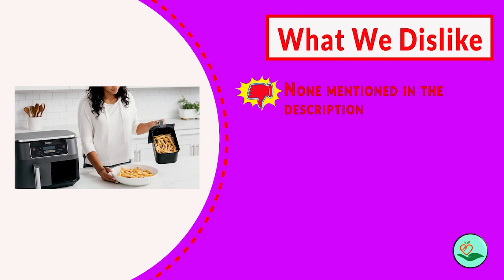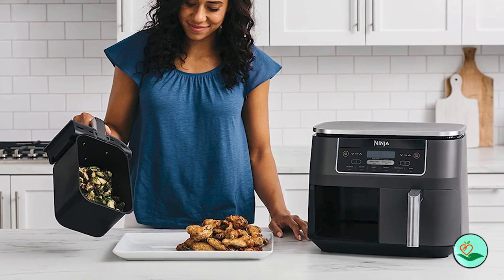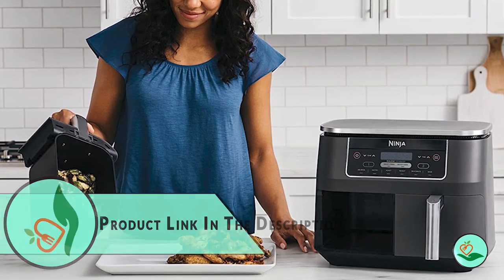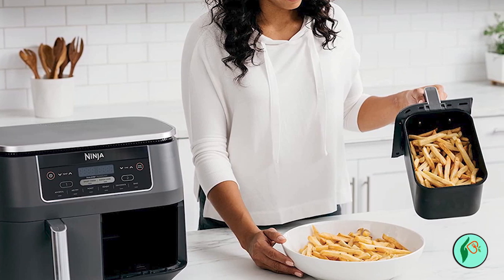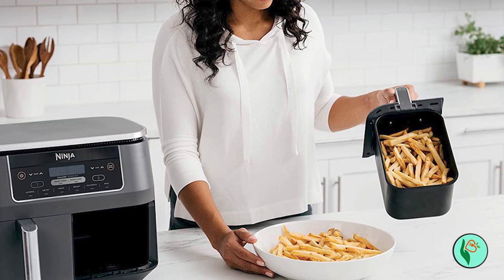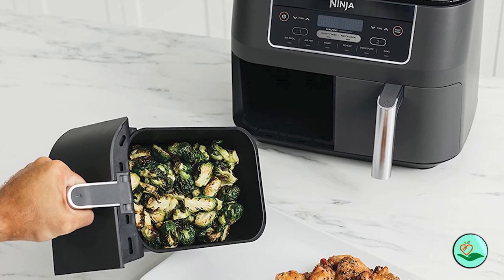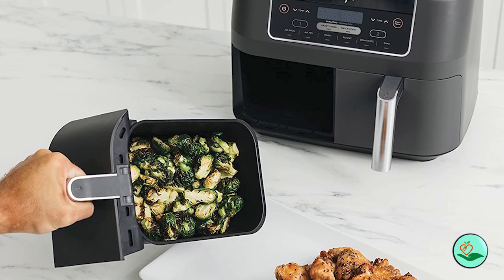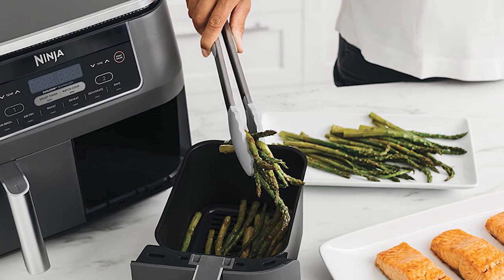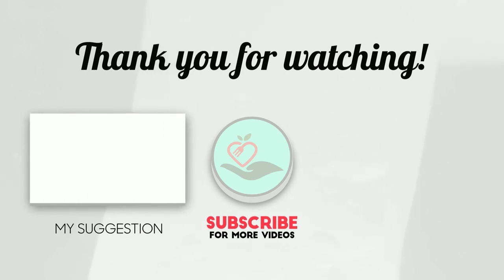In addition to air frying, this versatile appliance can also roast, broil, dehydrate, and more — perfect for quick and easy meals. With a wide temperature range of 105 to 450 degrees Fahrenheit, you can gently remove moisture from foods or quickly cook and crisp with convection heat. The easy-to-clean baskets and dishwasher-safe crisper plates make clean-up a breeze, and the Ninja DZ201 comes with 15 recipes to get you started.